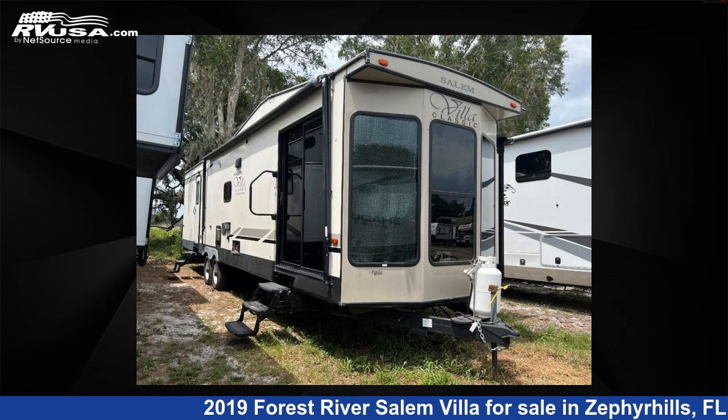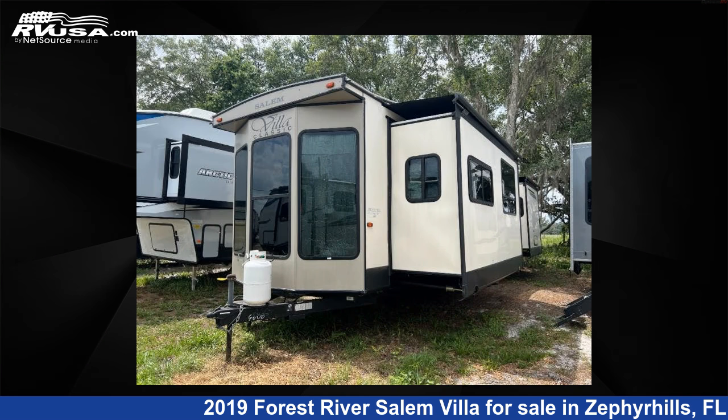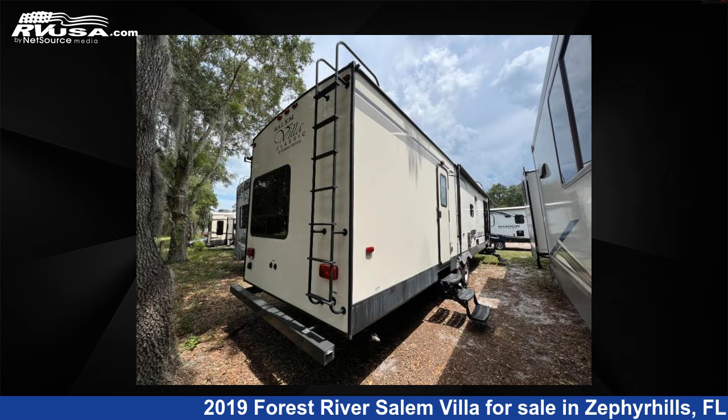This 2019 Forest River Salem Villa Series 353 FLFB Classic is a destination trailer RV. It is located in Zephyrhills, FL 33540 and is offered for sale by Optimum RV. This used Forest River features two slide-outs, sleeps 5, and 39 gallons freshwater capacity.